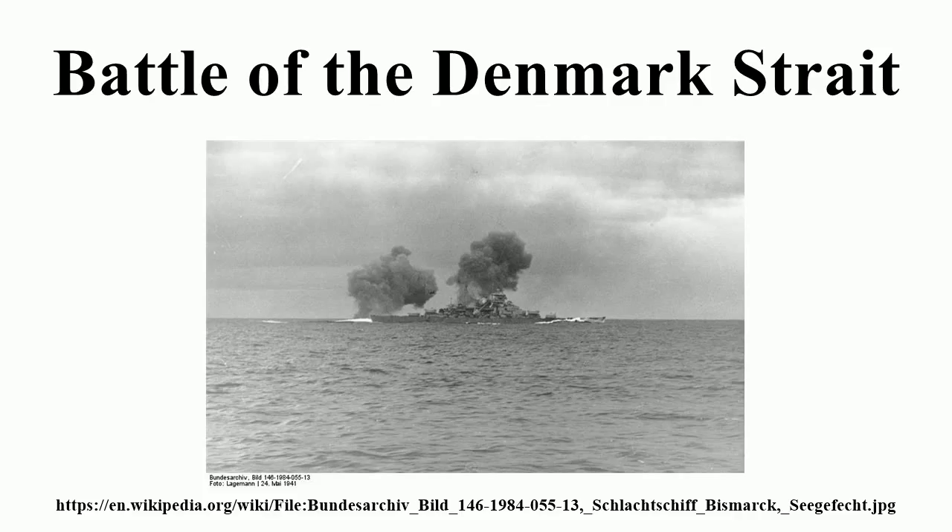Due to cloud and rain, aircraft scheduled to assist in the search could not do so when the German ships attempted their breakout. On the evening of 23 May, despite the advantage of inclement weather to cloak the Germans' presence, the two ships were spotted steaming at 27 knots by the British heavy cruisers HMS Norfolk and Suffolk.